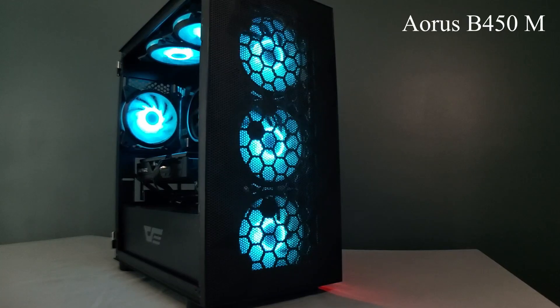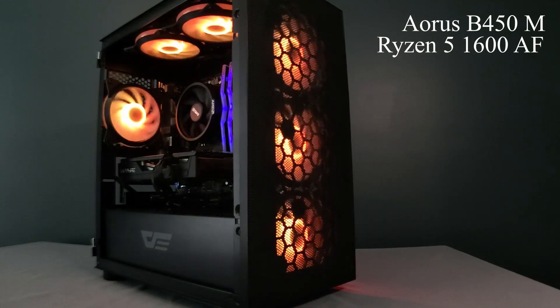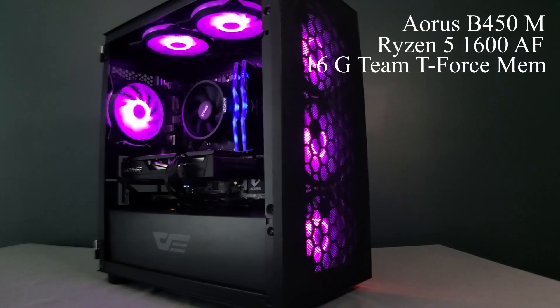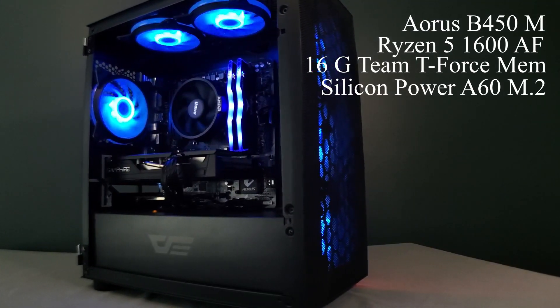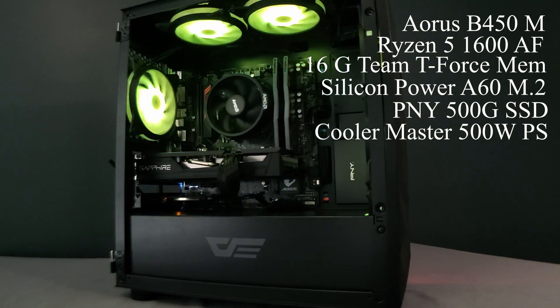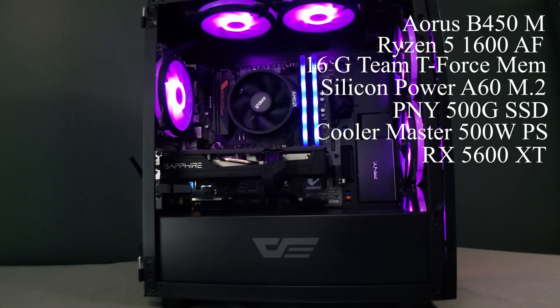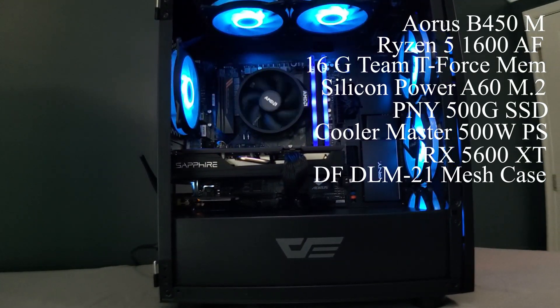I ran this benchmark on the kids' gaming PC. The system has a Gigabyte Aorus B450M motherboard, a Ryzen 5 1600 AF, 16GB of Team T-Force 3200MHz RAM, a Silicon Power Alpha 60 256GB M.2, a PNY 500GB SSD, a Cooler Master 500-watt power supply, a Sapphire Pulse RX 5600 XT 8GB GPU, and a Dark Flash DLM21 Mesh case.